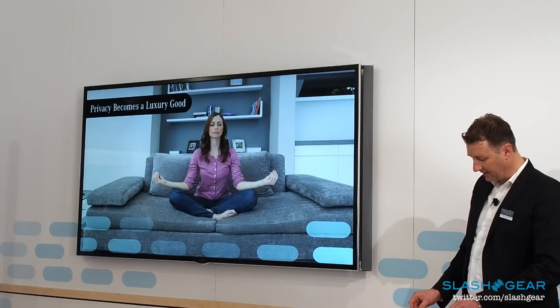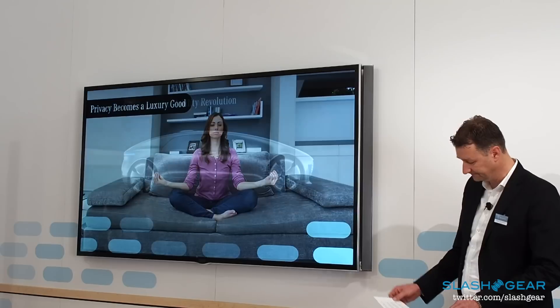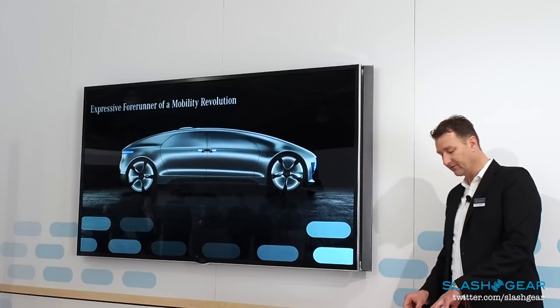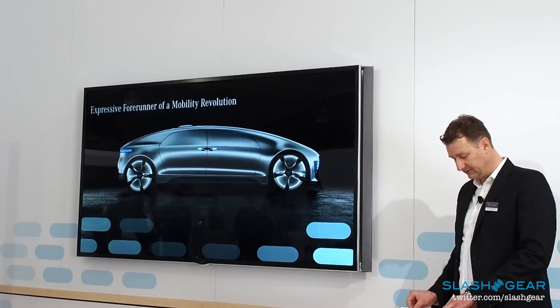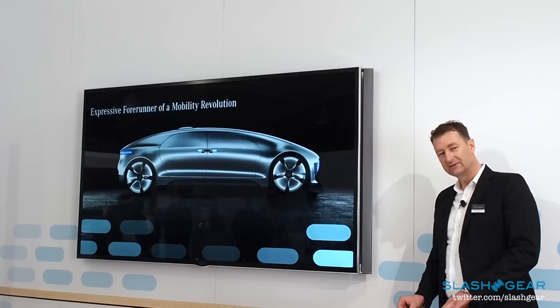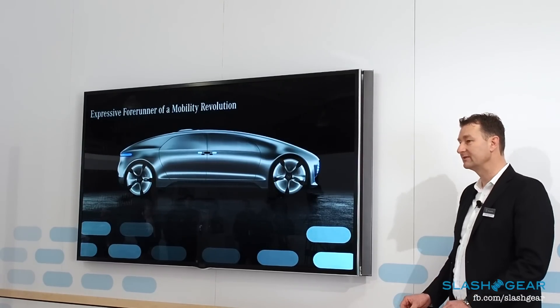Let's look first at what this research car has to offer in terms of space. At a length of 5.22 meters, a width of more than 2 meters, and a height of 1.5 meters, it's not exactly a small car. Its elegant, almost monolithic design nevertheless gives it an extremely homogenous look.